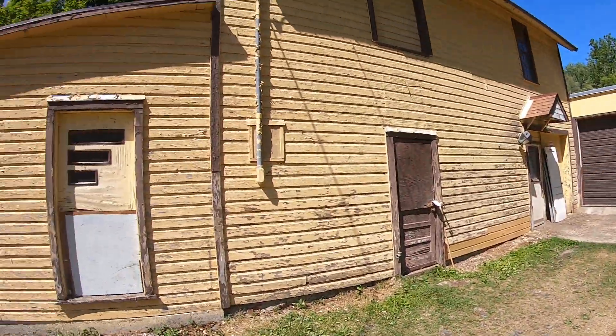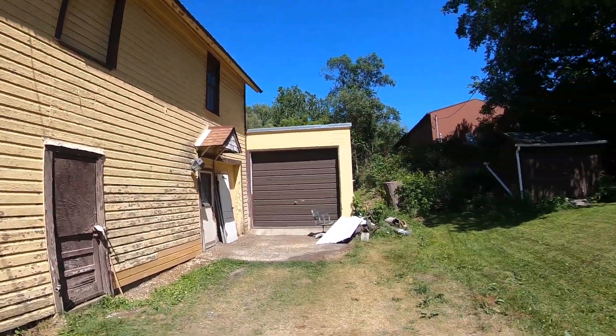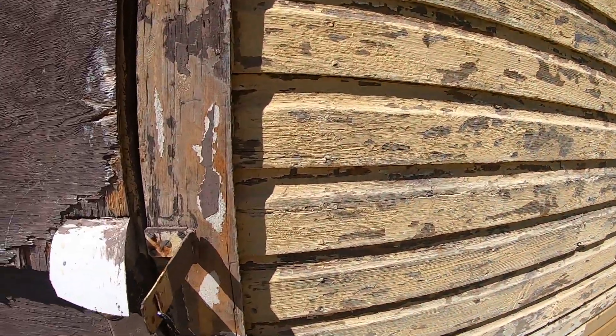Hey guys, welcome back to the channel. I found a couple of barn find cars you probably haven't seen in a while. You're going to get some traffic noise because it's farm country out here, but anyways there's a couple of cars here I found in this building, and this building is actually really really old. If you like them, like, share, subscribe, leave a comment down below.